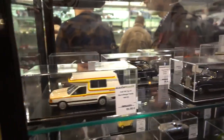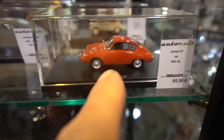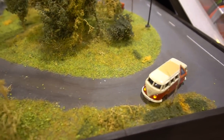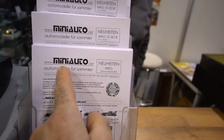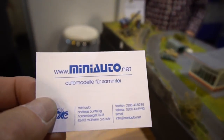These little miniature model cars are 94 euros each - that's about a hundred US dollars just for one of these little things. If you want one, go to miniauto.net.